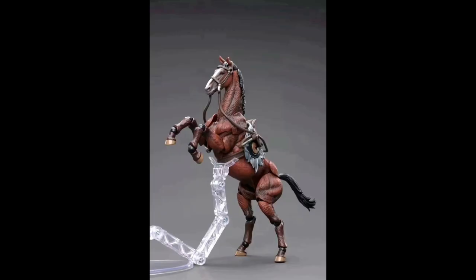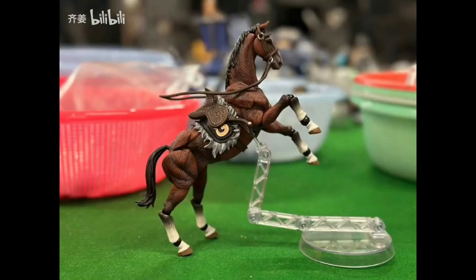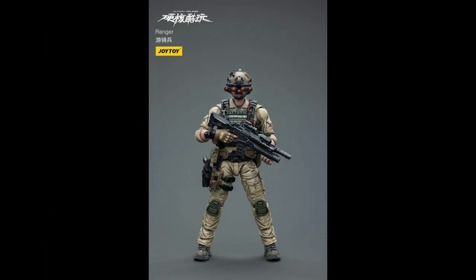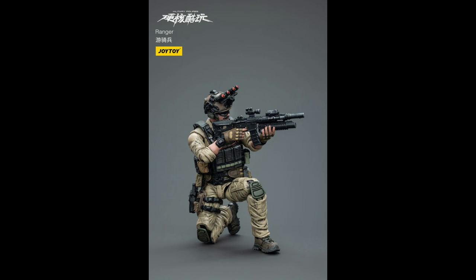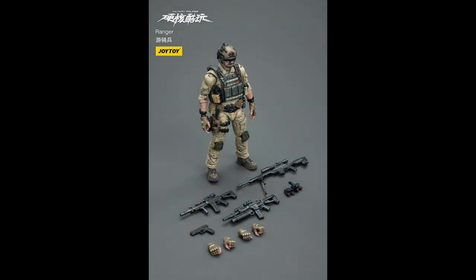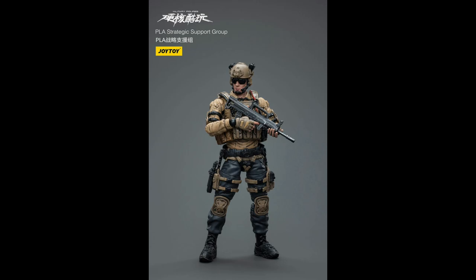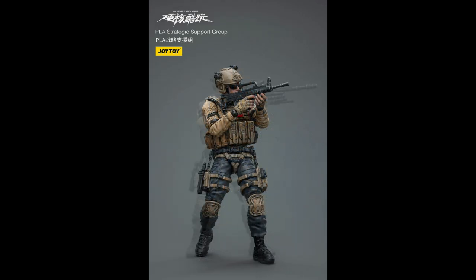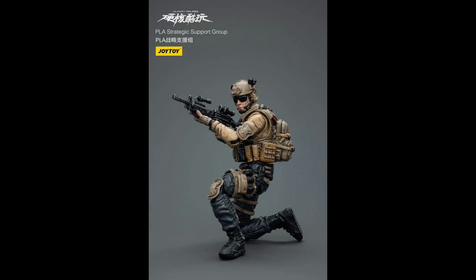Now we'll quickly go through another huge Joy Toy update. It looks like Joy Toy will be getting into the horse game — they've done dogs before and now appear to be working on their own horse with a new figure. For those clamouring for more realistic army-type figures, Joy Toy have you covered with two new releases: Ranger, retailing for about $30 expected in November; and PLA Strategic Support Group, also expected in November for about $30.